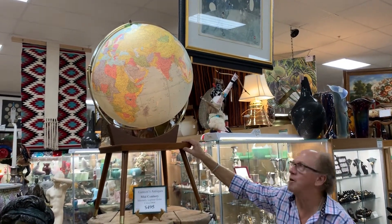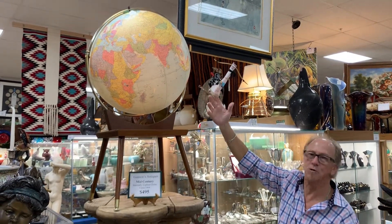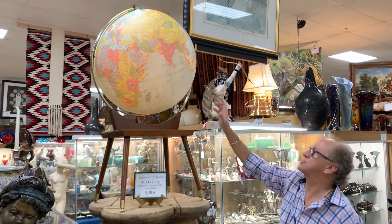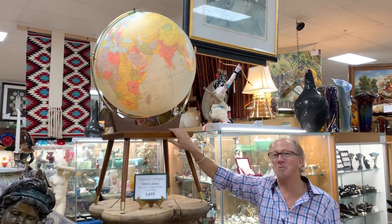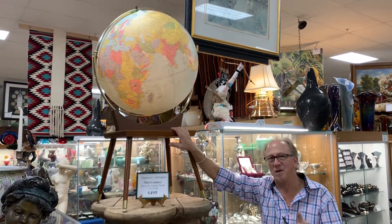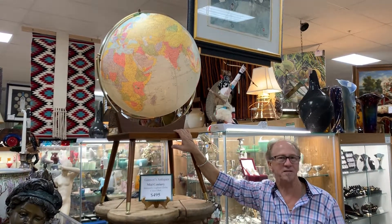The Soviet Union is represented, Zimbabwe wasn't there yet — it's still Rhodesia, Myanmar was still Burma. It's just a very cool blast from the past and a great way to decorate an office or a den when your theme is mid-century modern, right here at Gannon's Antiques and Art.